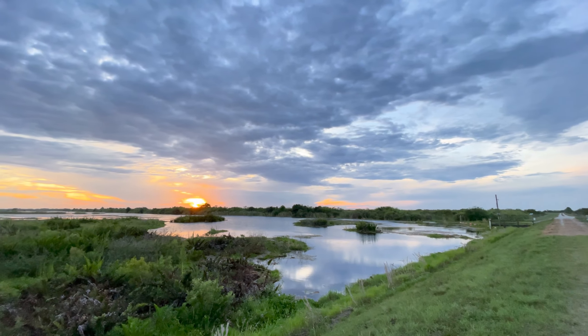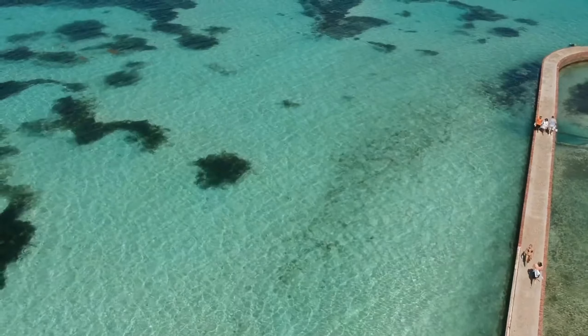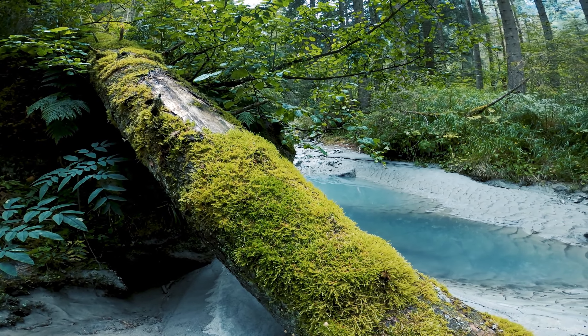From the lush wetlands of the Everglades to the remote beaches of Dry Tortugas, Florida is home to some of the most beautiful and diverse national parks in the country.